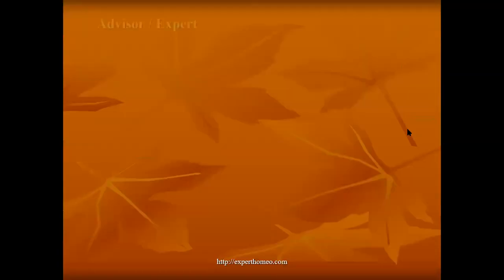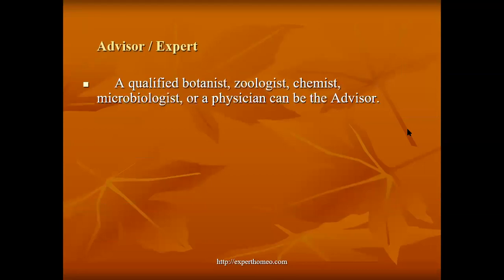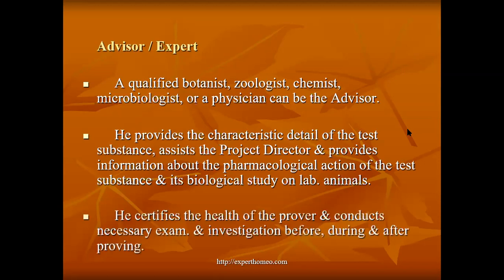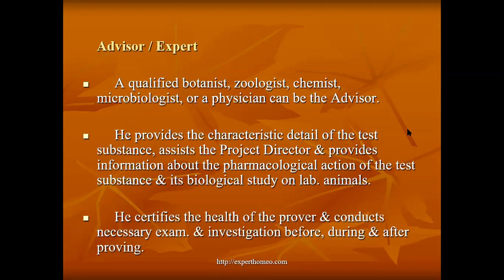The advisor or expert is not directly involved in the drug proving process — they only assist the project director or master prover. A qualified botanist, zoologist, chemist, microbiologist, or physician can be an advisor. The advisor provides the characteristic details of the test substance, assists the project director, provides information about the pharmacological action of the test substance and its biological study on lab animals, certifies the health of the prover, and conducts necessary examinations and investigations before, during, and after proving.